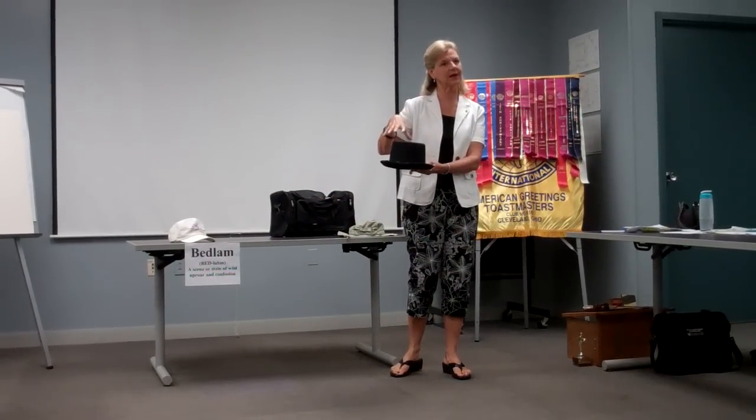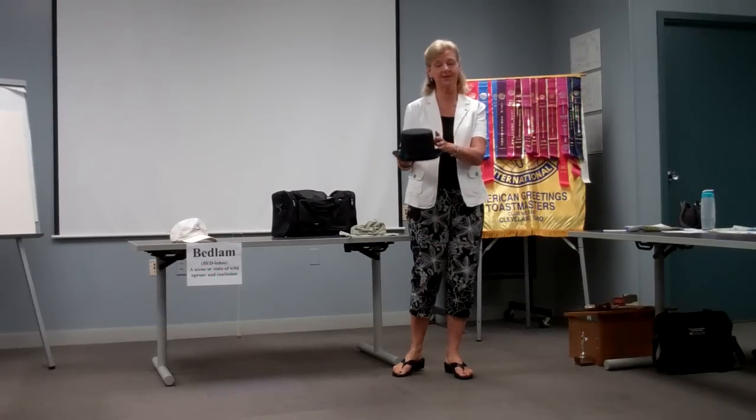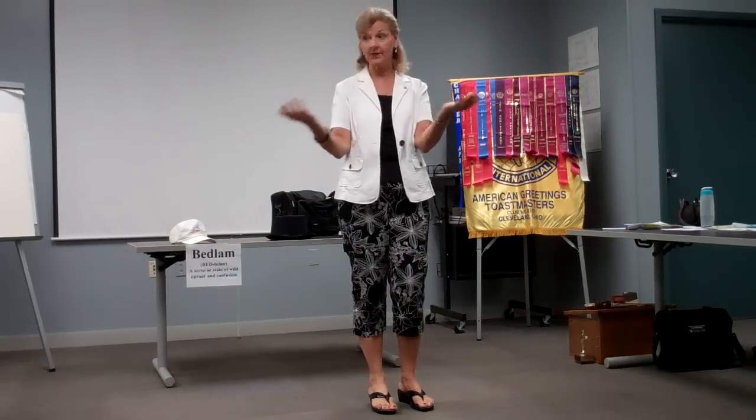Another advantage to using props is if you are shy and quiet and feel like you're standing up here naked on public square — if you have a prop, the focus comes away from you and is directed on the prop. Props can also be very beneficial because they help the speaker remember what they're going to say next. If I have an introduction, then a prop, then another prop, I immediately remember what I wish to speak about. So they can be a benefit not only for your audience but for you, the speaker, as well.